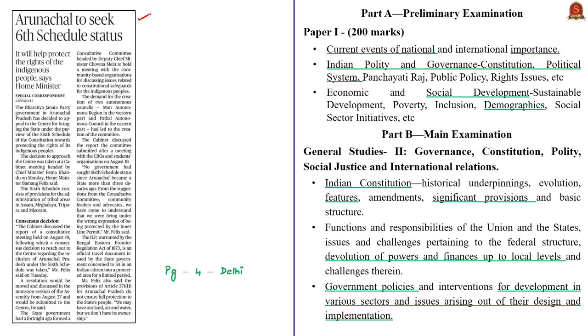This news article tells that the government of Arunachal Pradesh has decided to pursue the Sixth Schedule status for the state of Arunachal Pradesh. In this context, you need to know about the Sixth Schedule from the prelims perspective, and we shall also have a brief discussion about the inner line permit mentioned in this news article. The relevant syllabus is given here for your reference.